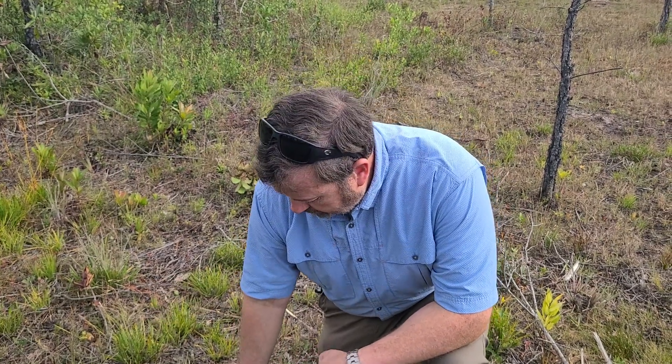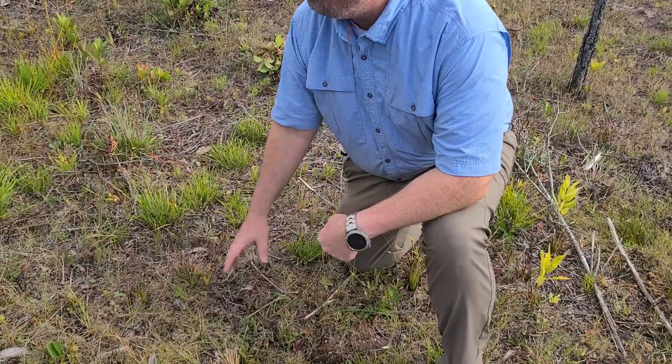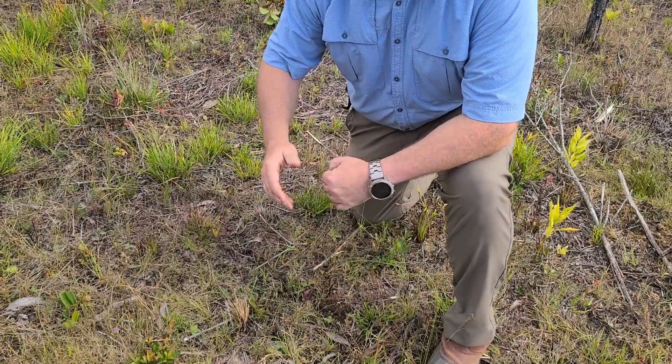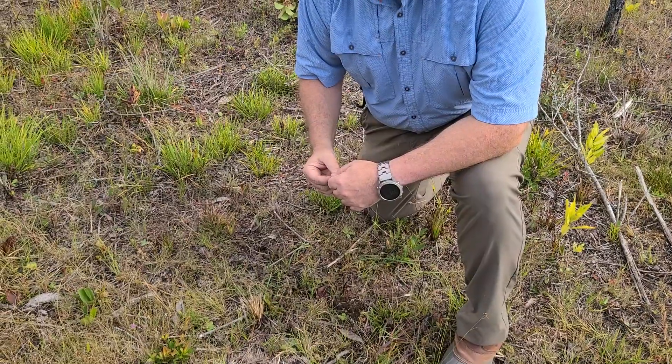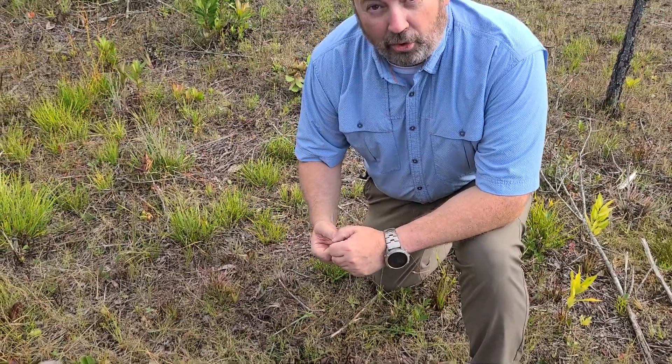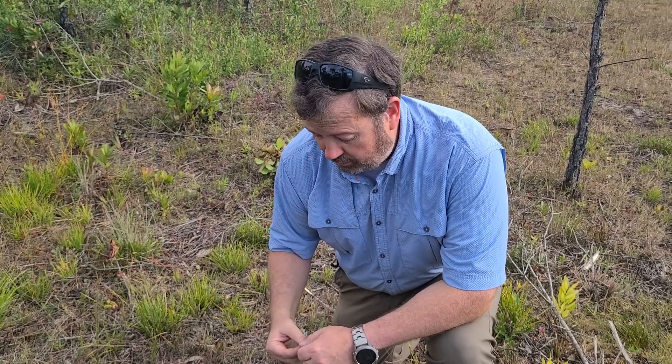The soil that it likes to have is poor in nitrogen, mainly due to all the pine trees around here. The pine trees suck up all the nitrogen, leaving very little for things to grow. So these things have evolved to actually capture insects to steal the nitrogen from the protein found in the insects.